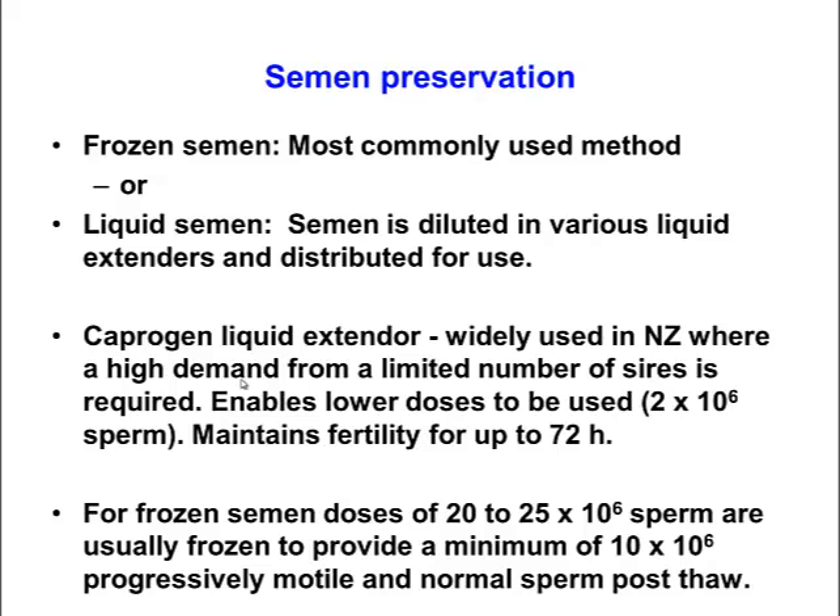Using the caprigin method, the dose of sperm can be reduced — the semen is just chilled, not frozen, and the dose can be reduced to about two million sperm per straw, surviving for up to 72 hours. This is an advantage in parts of New Zealand with a seasonal breeding herd, where there is high demand for semen in a short period of time. By keeping it fresh and preserved in the caprigin liquid extender, the dose is reduced to two million, enabling much more efficient use of bulls to meet high seasonal demands.